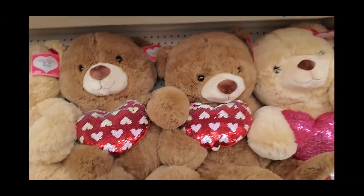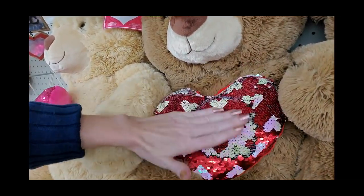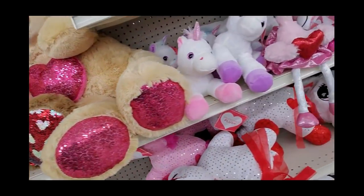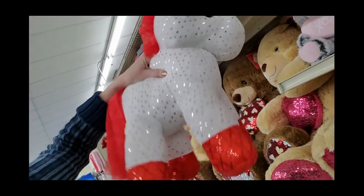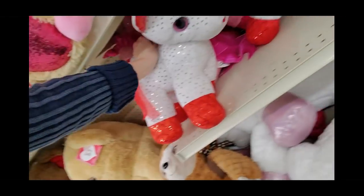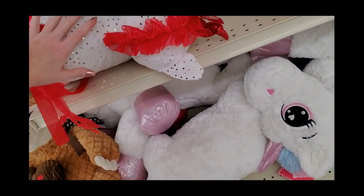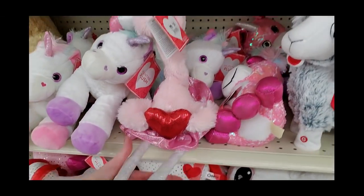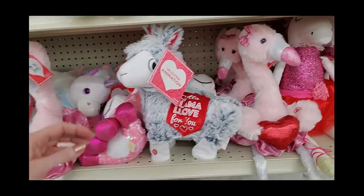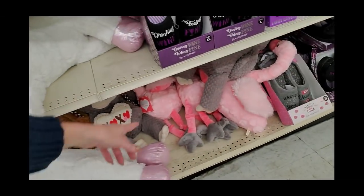Here we have little Valentine bears with mermaid sequin hearts and mermaid sequin feet too. Oh, this unicorn — he's so fluffy! So big and fluffy! Look at his tail — I love it! They have big ones down here too. You can get a Valentine's Day flamingo and a llama — 'Got a Llama Love for You!' Great big unicorns and big flamingos.